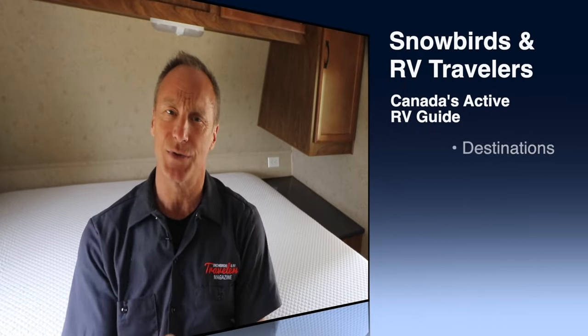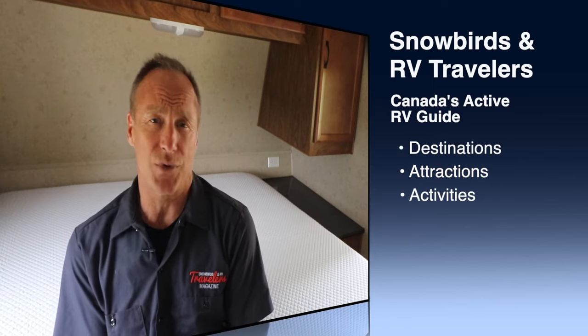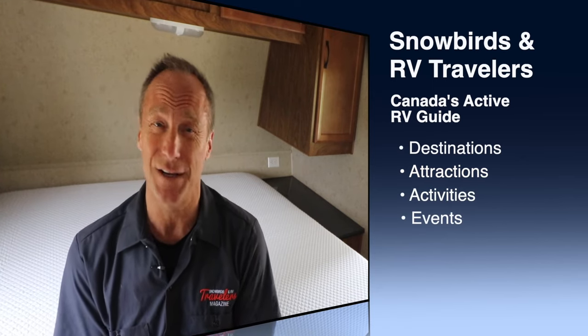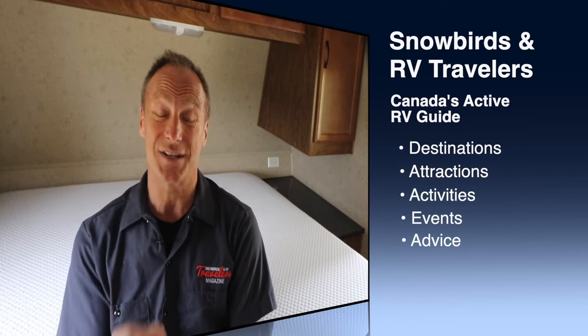After two nights in our new-to-us 2016 BlackRock travel trailer, no amount of espresso with Irish cream could put a smile on our faces before 10am. After our third RV trip, the expression on Cindy's face told me I had better fix this.